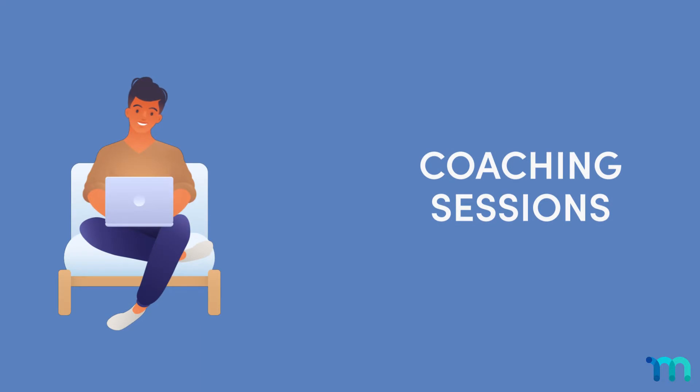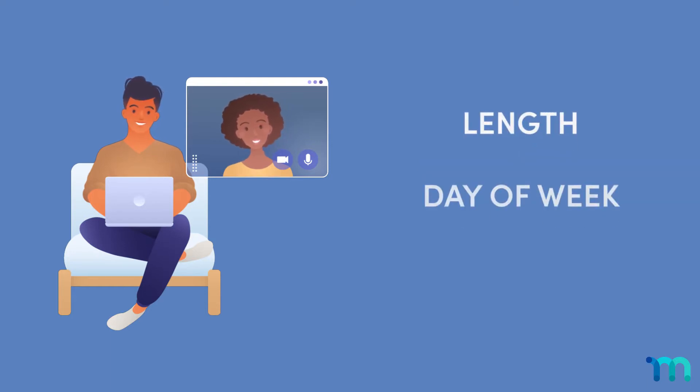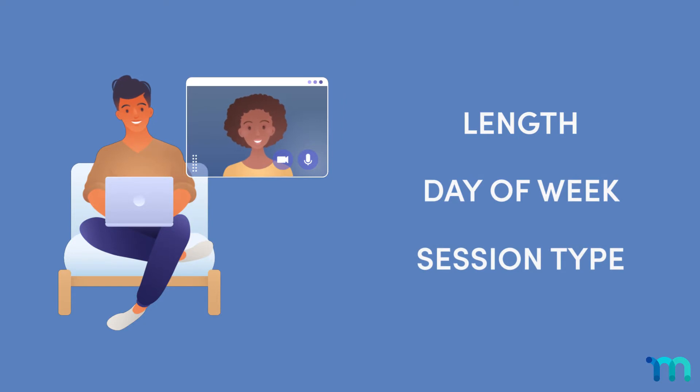Things like coaching sessions, where your members can book one-on-one time with you — 15 minutes, an hour, however long works best. You can charge based on factors like session length, the day of the week, and the type of session it is.